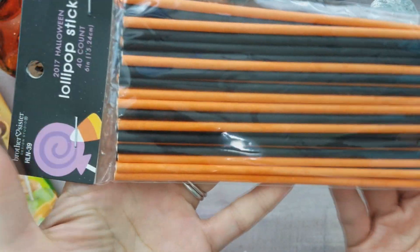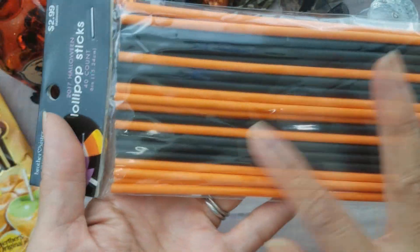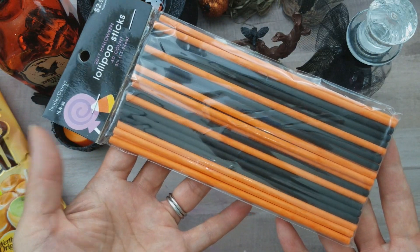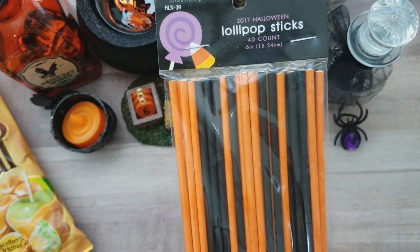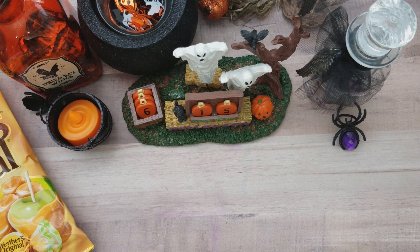Along with the cupcake liners I picked up some lollipop sticks. I thought I had some but I couldn't find them so I went ahead and picked them up — I believe that one was on sale as well. I found glitter paper at Hobby Lobby since I couldn't find it at Michaels. I grabbed some more purple and some orange, though it's not exactly the darker orange I wanted. These were only a dollar.